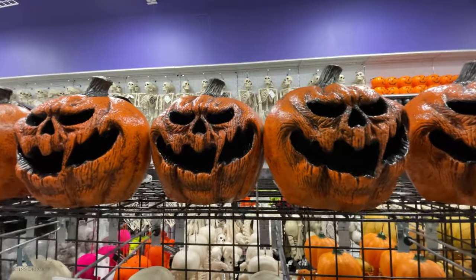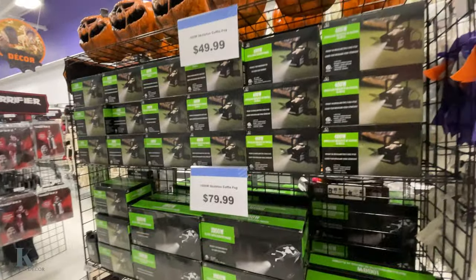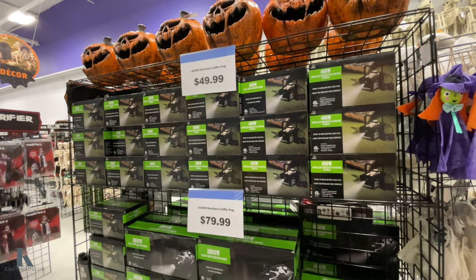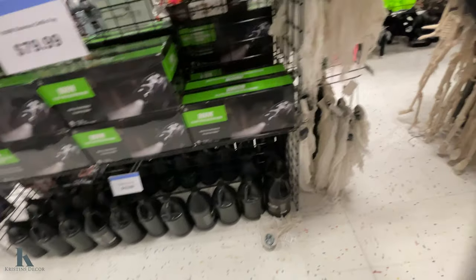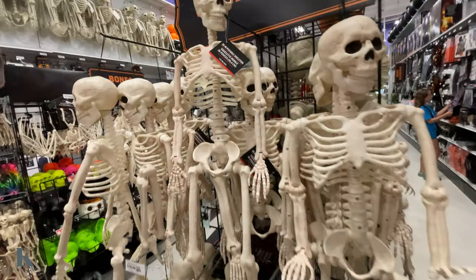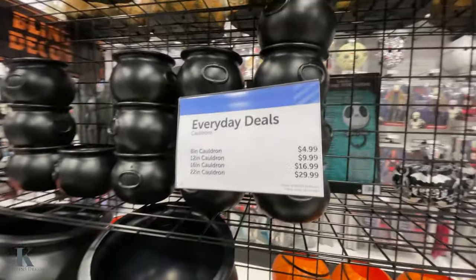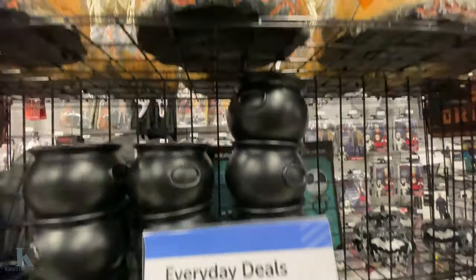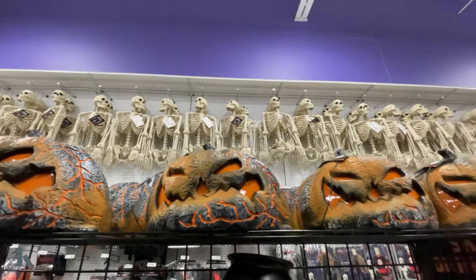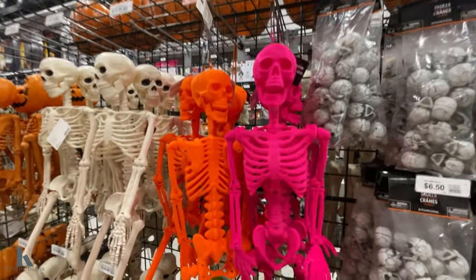I like this rotten pumpkin guy up here. Those are pretty wicked. We got some fog machines, skeleton coffin, liquid fog, smaller skellies, big cauldrons. And on the small ones, here's the pricing on those. There's more skellies up there. We got neon skeletons — those are $16.